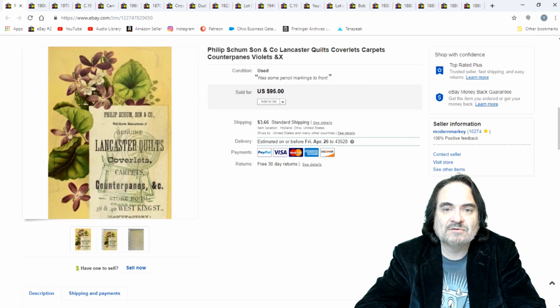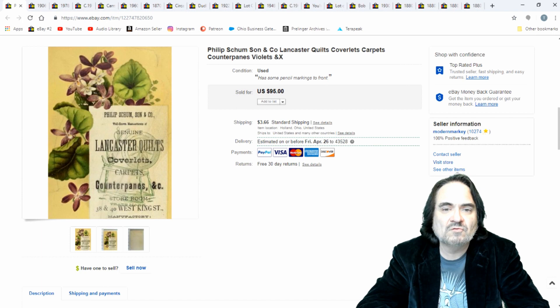Here's a trade card advertising Lancaster quilts and coverlets. This one sold for $65, which I was actually kind of surprised. The violets help sell things too. I'm pretty happy with this one — $65, as I said.